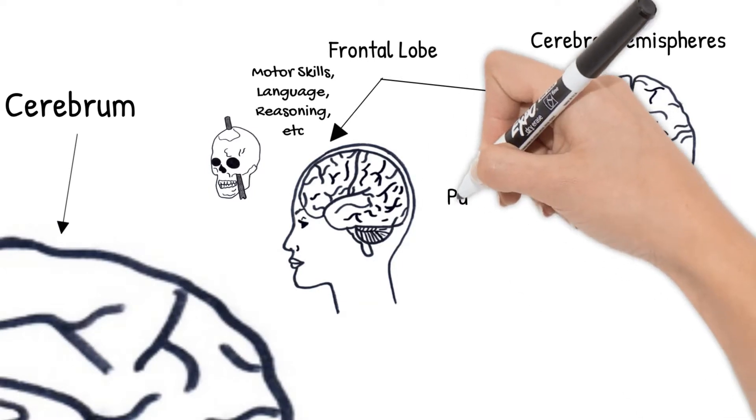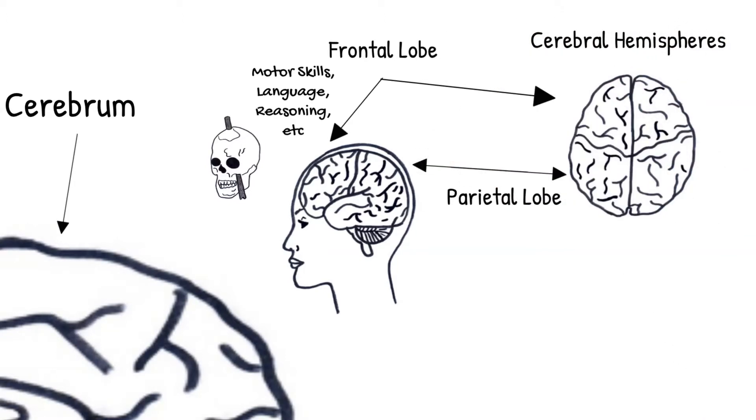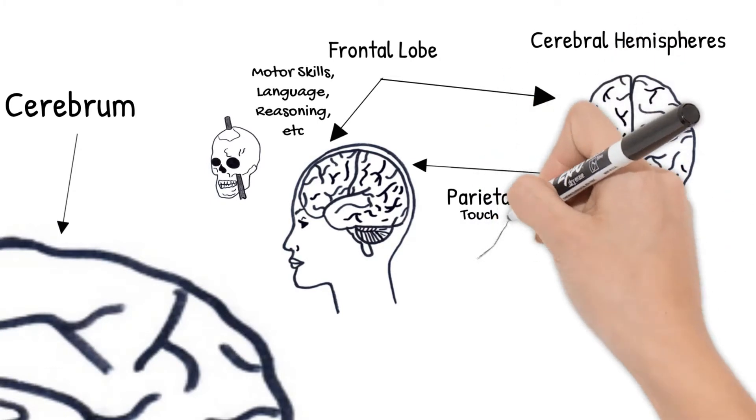The parietal lobe is this top middle section. It is responsible for processing your body's senses such as touch, pressure, and pain.